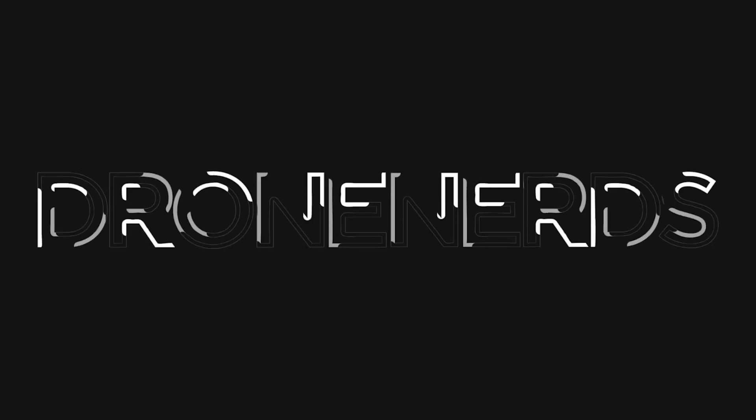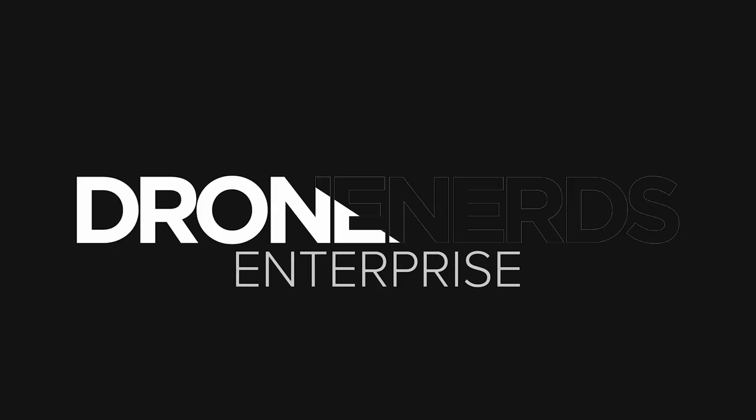Hey Drone Nerds! Andrew here. Today we're taking a behind the scenes look at the Drone Nerds Service and Repair Center. Don't forget to like the video and subscribe to Drone Nerds.